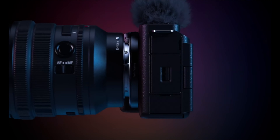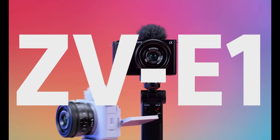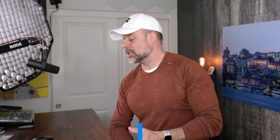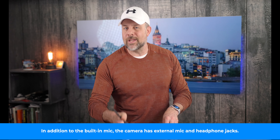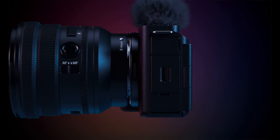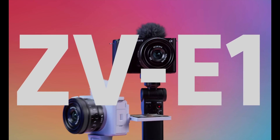Another topic we've discussed lately is the Sony ZV-E1. This camera was recently confirmed and officially unveiled just yesterday. As rumors suggest, the ZV-E1 has a 12-megapixel full-frame sensor that offers capabilities like a maximum ISO of 409,600 and up to 15 stops of dynamic range. And since this is a video-first camera, it is capable of full-frame 4K video with full pixel readout and no pixel binning. Later this year, Sony will release a firmware update that gives the camera 4K 120p and FHD 240p capabilities.